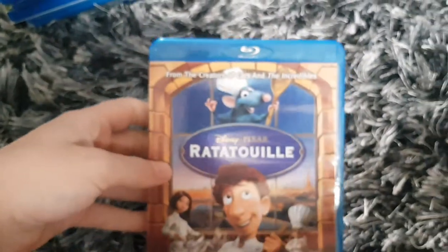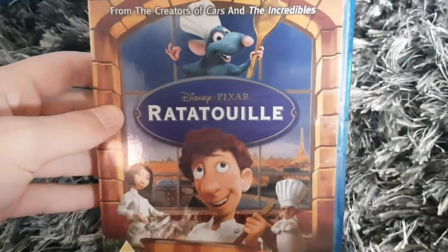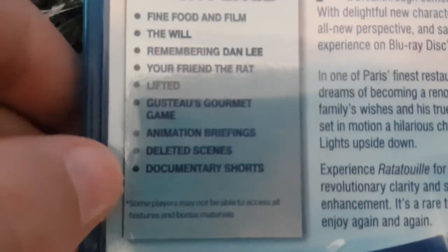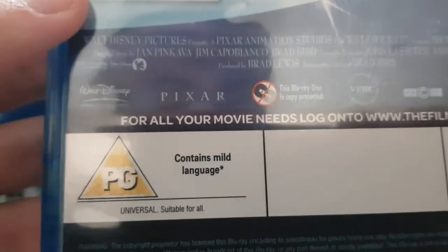Here's one more Blu-ray before the final Part 4 — Ratatouille, from Disney and Pixar, from the creators of Cars and The Incredibles. Some bonus features. The running time is 110 minutes. The Blu-ray disc and the description for all the stuff.